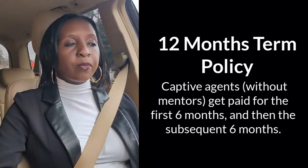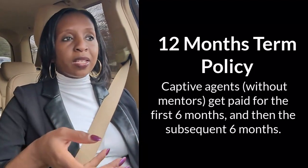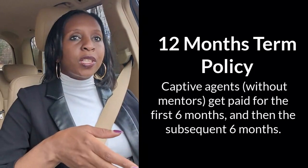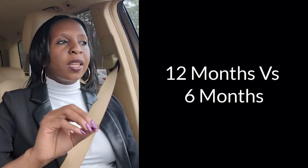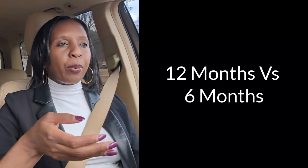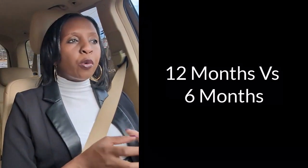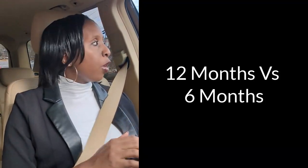This usually happens because the mentor agent is afraid that if they pay for the entire 12 months and the client ends up canceling, they'll have difficulty charging back to you. Think of it this way: if you write a policy for 12 months and they pay you for all 12 months, but midway the client finds a better deal and cancels, then everybody who got paid needs to pay back money to the insurance company. If you're working with a mentor, that gets messy. So most mentors prefer you only write for six months, just to be on the safe side.